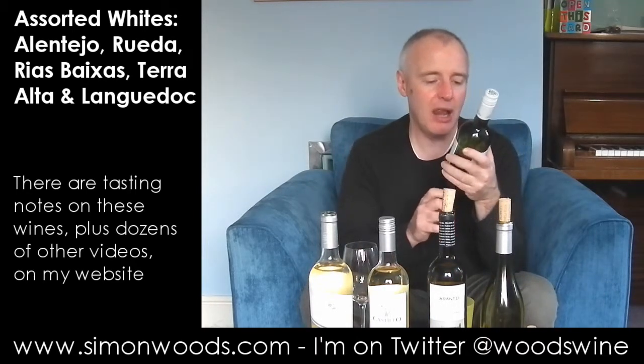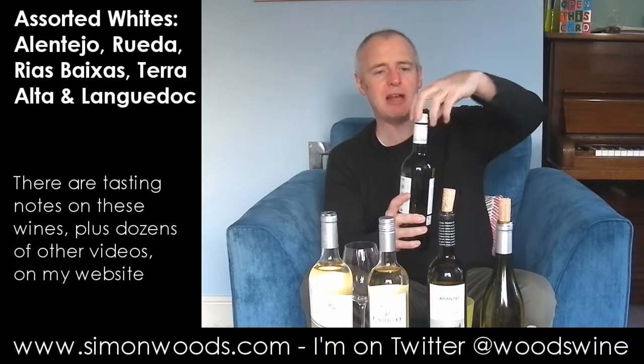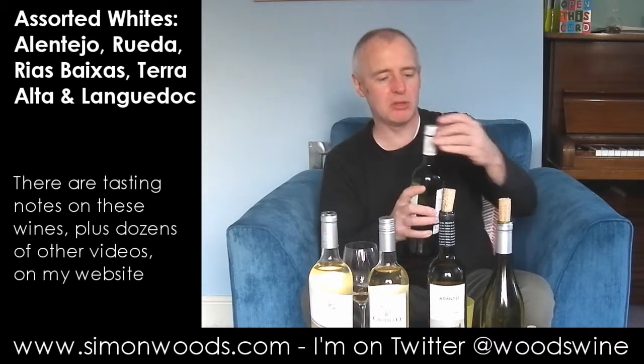Final one — we're back in Spain. La Molta Catalana Old Vine Garnache Blanca from the Terra Alta region, which is that area around Penedes. Priorat and Monsanto are the best known places there, but watch out for Terra Alta because there's some pretty good stuff coming from there.